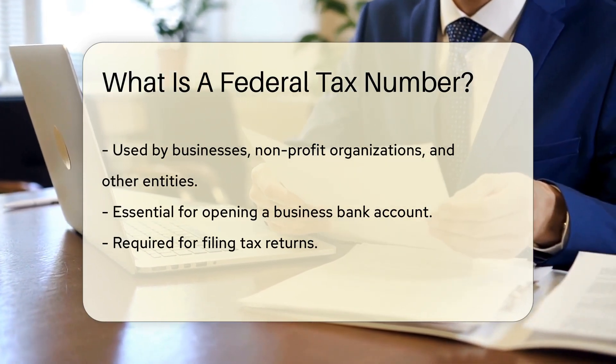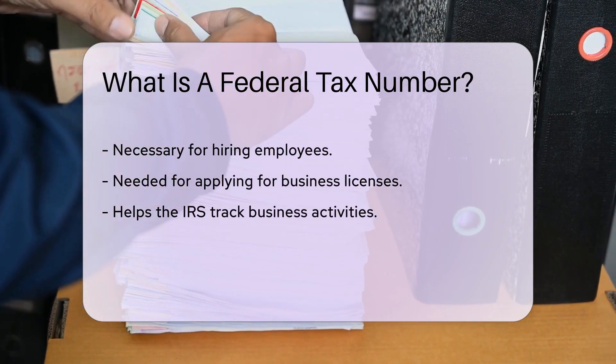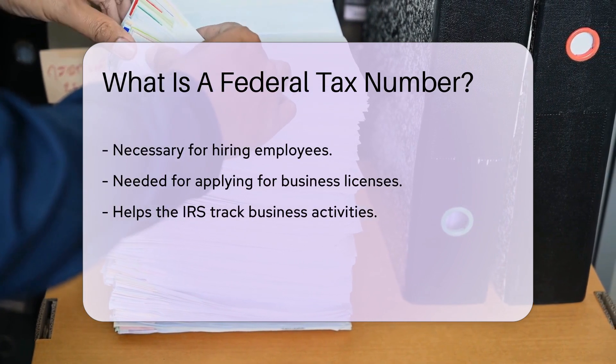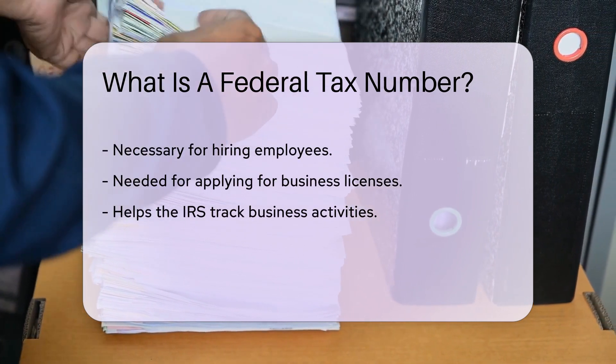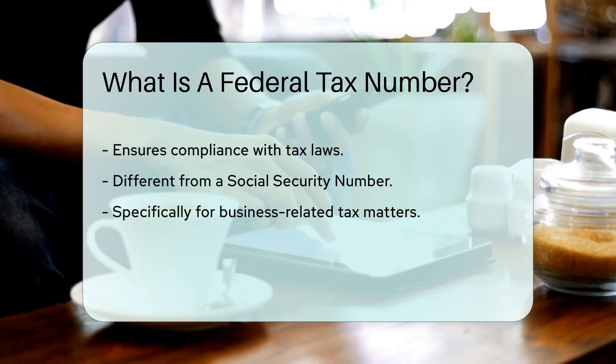It is essential for opening a business bank account, filing tax returns, hiring employees, and applying for business licenses. The EIN helps the IRS track business activities and ensure compliance with tax laws. It is different from a Social Security number and is specifically for business-related tax matters.